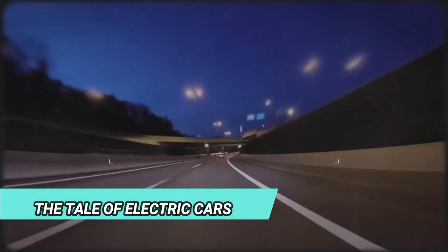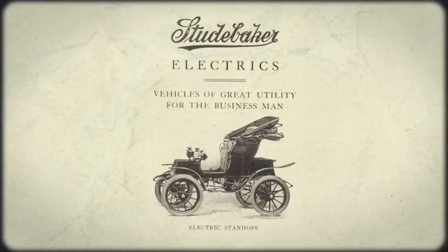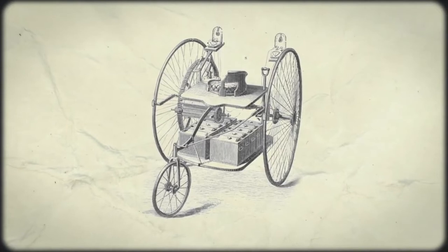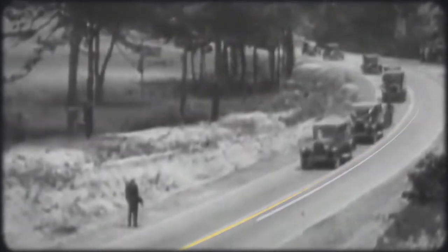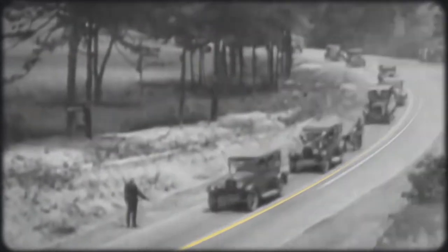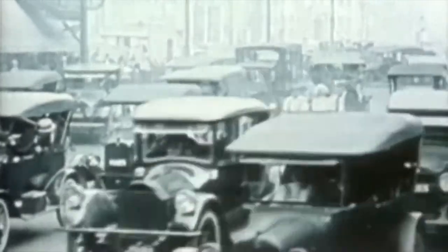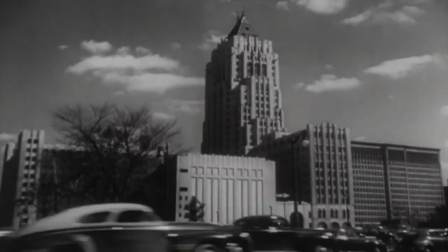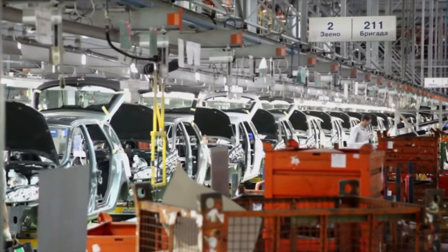Before we dive into the technical stuff, let's familiarize ourselves with a bit of history. Many of us might think that electric cars are a new phenomenon, but that's where we go wrong. The first range of electric cars that were ready for practical use was made back in the 1880s. The popularity of these vehicles grew in the late 19th century and continued into the 20th century, but soon came the downfall. With a breakthrough in the technology behind internal combustion engines and the mass production of gasoline vehicles, electric cars faced a massive decline in popularity.